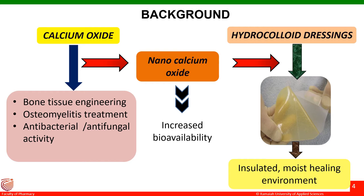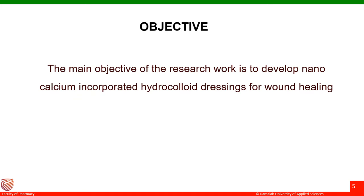These dressings are basically appropriate for non-infected wounds with low to moderate discharge, and they contain a gel-forming polymer. When in contact with the wound exudate, these gels absorb the fluid and swell to form a jelly-like substance, which is then confined within the structure of the material. The main objective of the research work is to develop nanocalcium incorporated hydrocolloid dressings containing nanocalcium oxide for wound healing.